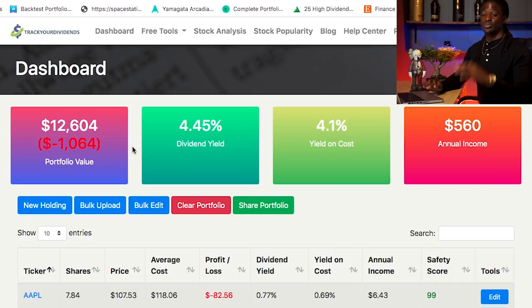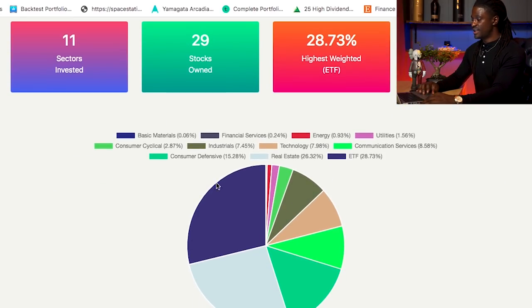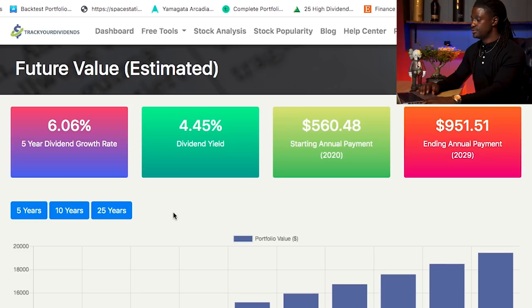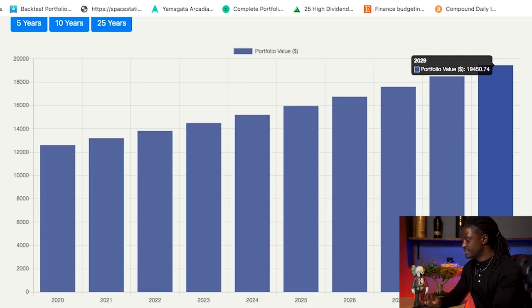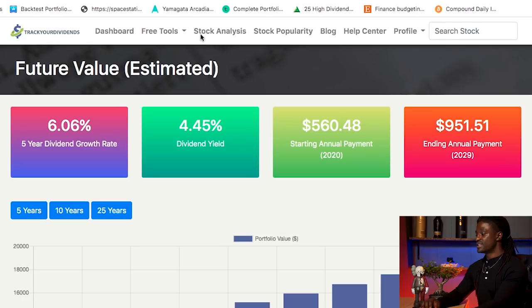Now if you guys want to try this out, once again it's a completely free site — the link is down in the description. Let's take a look at a couple more things. Here is my diversification; it shows me how diverse I am throughout all the sectors. My biggest sector right now is ETFs and real estate. And let's take a look at the future value — if I don't invest any more at all for the next 10 years, my dividend portfolio would be at $19,450, bringing in $951. They also have a stock analysis tool and stock popularity tool, but those come at a little cost; the other tools are free.